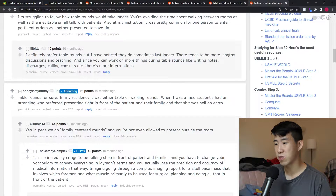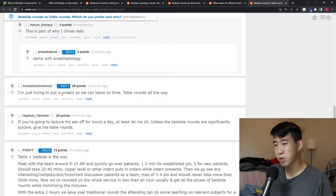This person also prefers table rounds. When they were a med student, they had an attending who preferred presenting right in front of the patient and their family, and that was hell on earth — just trying to put in orders so they could leave on time. These comments really bring up commonly cited points: a perceived decrease in efficiency and presenting in front of patients being uncomfortable. But the biggest concern people address is the time aspect — that bedside rounds feel like they take a lot longer.